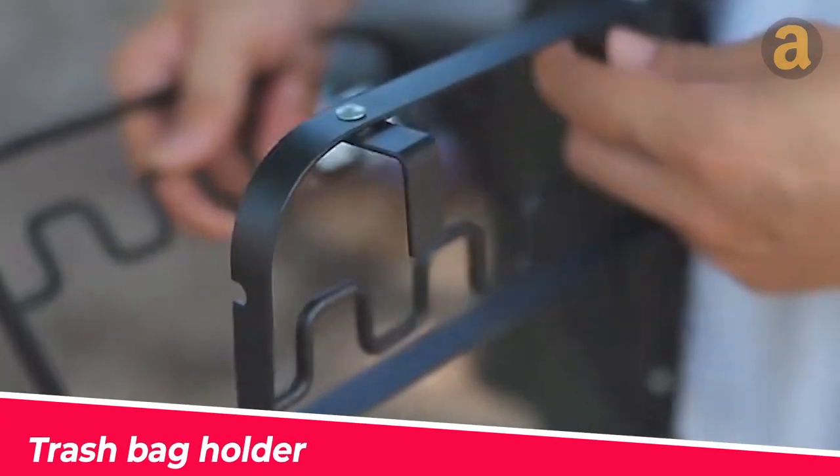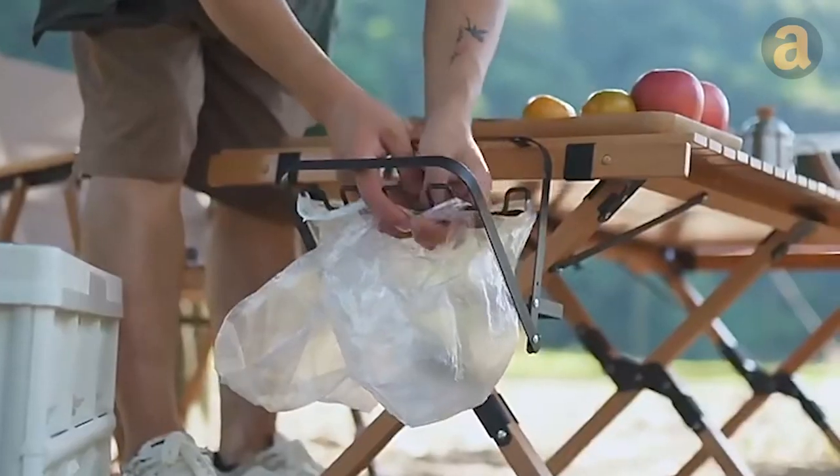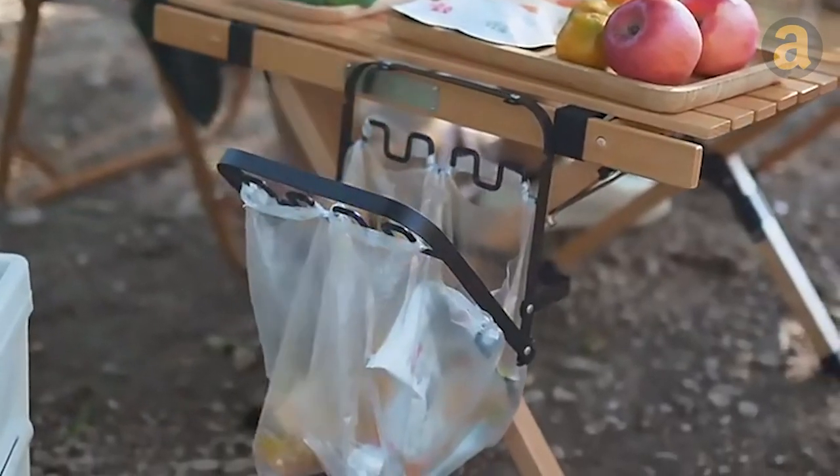While having fun, remember to protect the environment. Here's a tool to clip plastic bags and turn them into portable trash cans. It's priced at around $13.50.